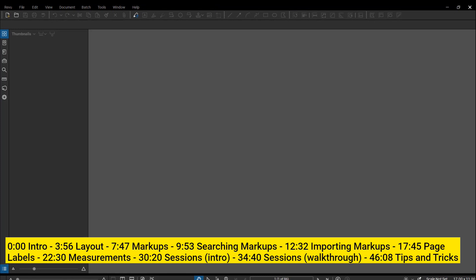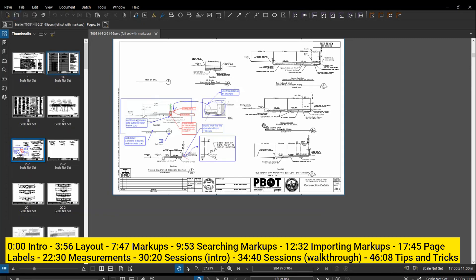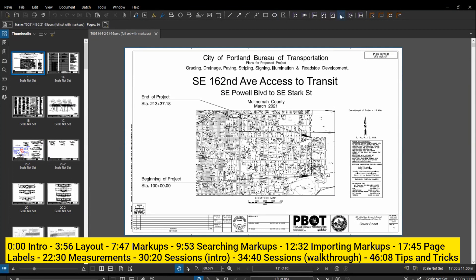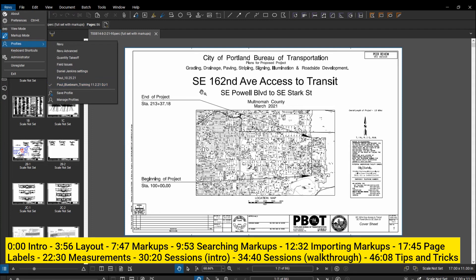Let me jump into Bluebeam. The first thing I want to look at is just the general layout. I dragged a file in to open it. Some of you probably downloaded a profile file I sent - profiles are essentially different ways the screen is set up, personalized for each user. If I change to a different profile, the toolbars at the top change, a toolbar at the side might appear, and all the customization built into your Bluebeam view can change. I've created one for today that I think a lot of people will find easy to use, but it's totally customizable.